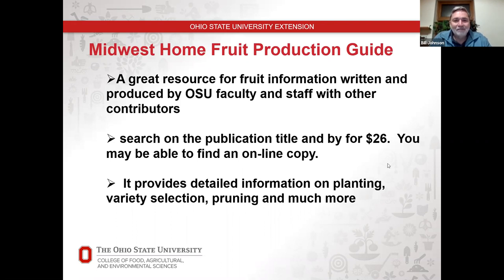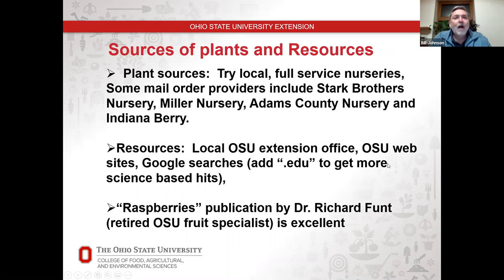Sources for plants and resources: if possible, buy local and go to full-service nurseries. In Franklin County, Oakland Parks, Straters, and Dills know fruit and how to take care of it, so you get a plant that is well cared for and going to thrive. There are also excellent mail order operations. I personally love Stark Brothers, out of Louisiana, Missouri — a great organization. They recently bought Miller Nursery. Adams County Nursery in Pennsylvania is another good source, especially for rootstock and scions for grafting programs. For berries, Indiana Berries is a good source.